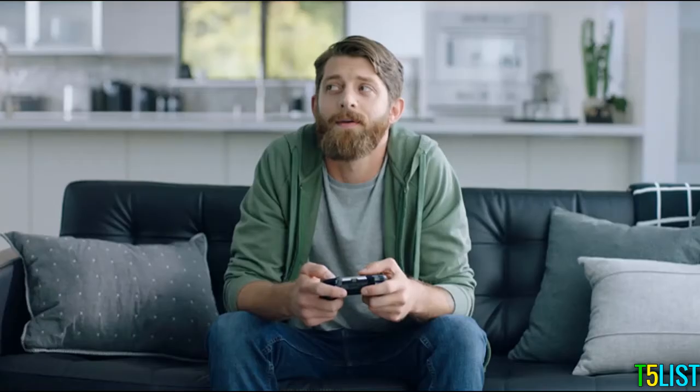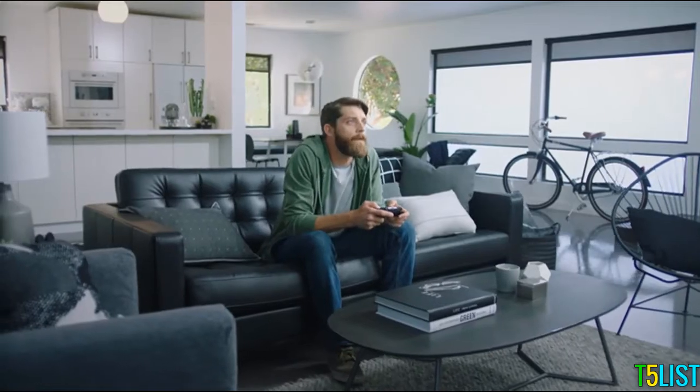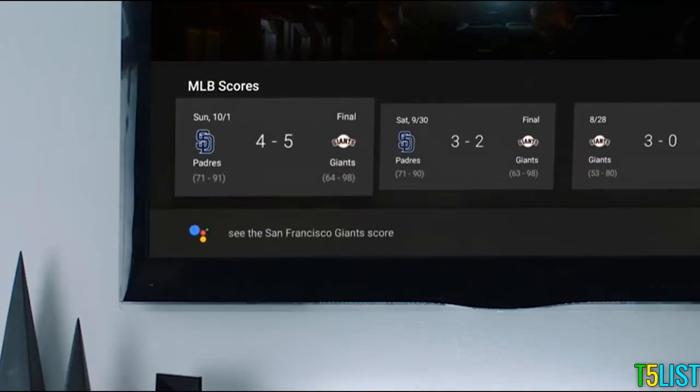Okay Google, play some jazz in the kitchen. You could also tell Google to order a large Hawaiian pizza — pineapple on a pizza? No thanks. How about show me beach destinations? More of a mountains guy. See the San Francisco Giants score. New York Giants.